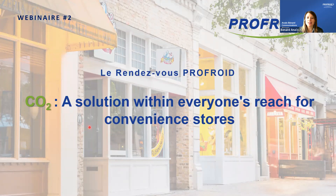Good morning everyone. It is a pleasure to welcome you to this webinar on CO2 solutions for convenience stores. I am Anaïs Benard, in charge of communications for ProFroid. I am with Shade Sani, our product manager, and Nicola Guglielmi, our wholesale and export manager.